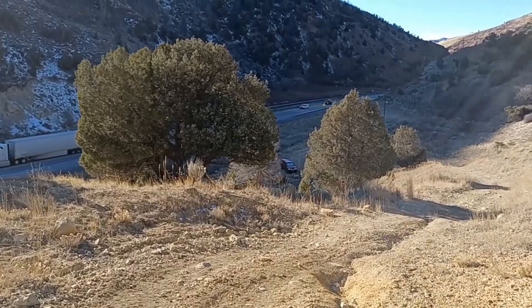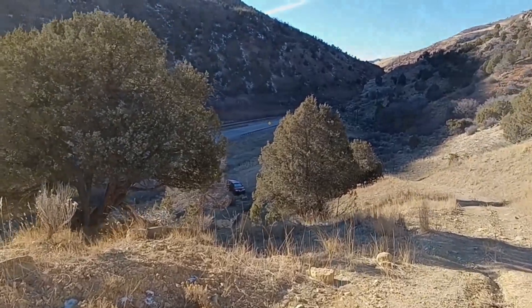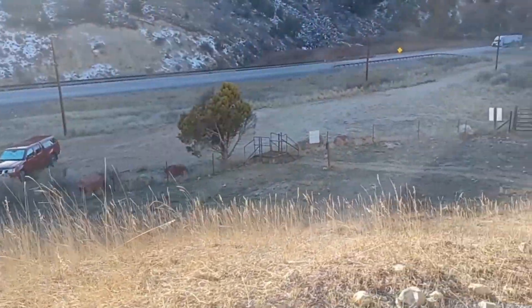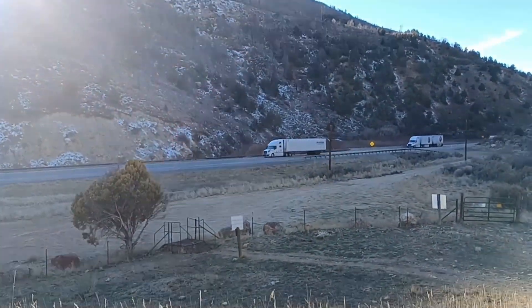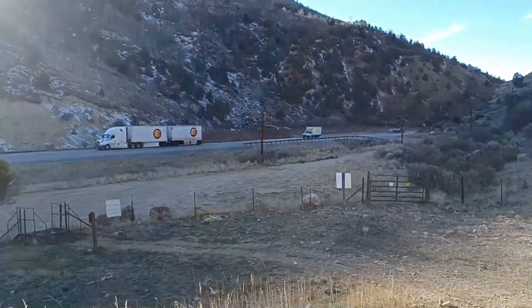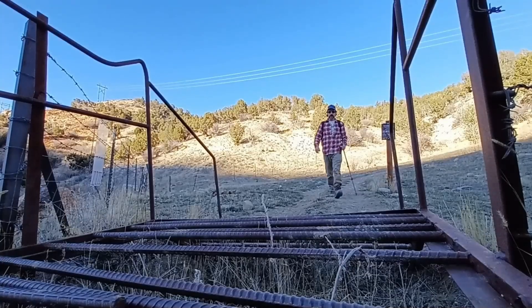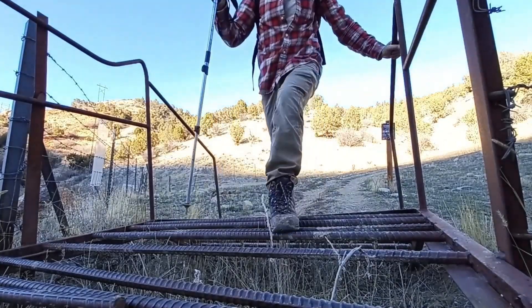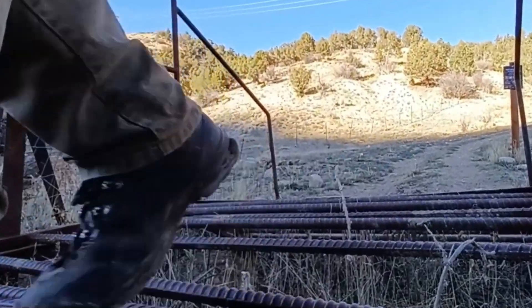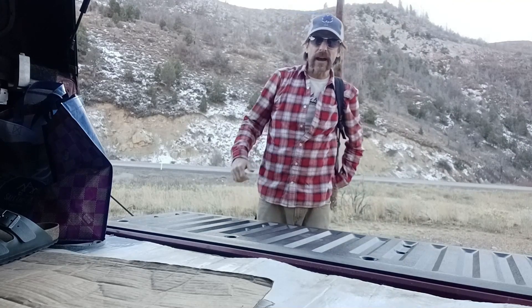I'll be down in a few minutes — I can hear Highway 6, there's my truck and all the cars going by. There's Highway 6 and my truck. Back at the truck — took an hour and a half to come down.